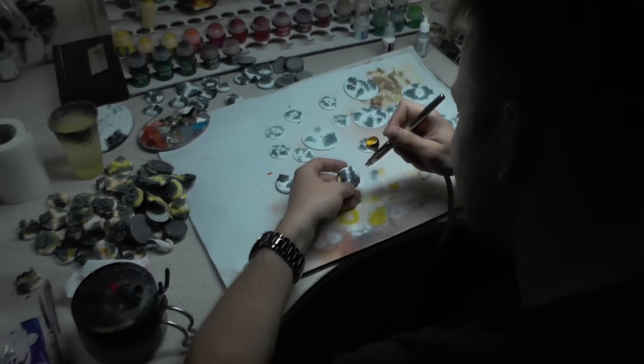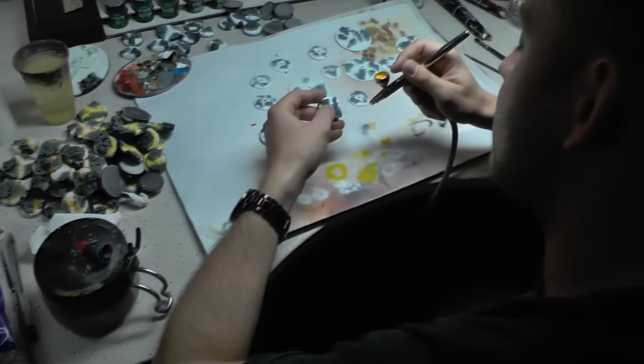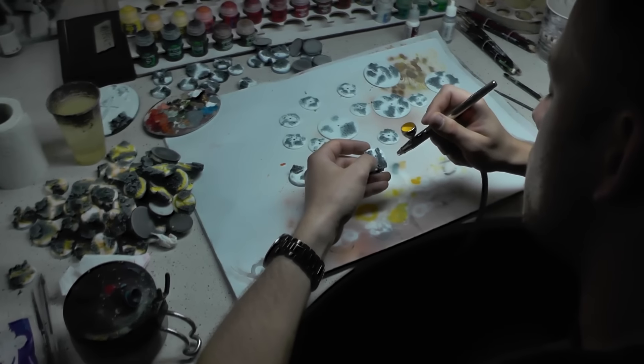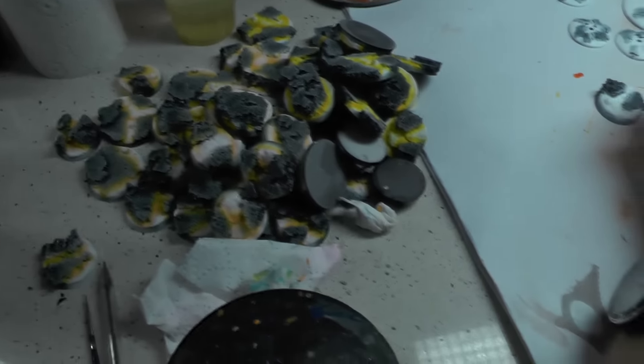These lava bases will be for Natalia's Necrons army that we've seen before. Those bases are also available on our web store, so go check it out.